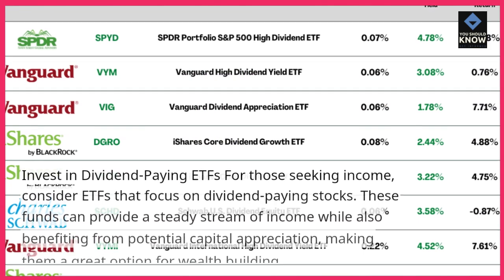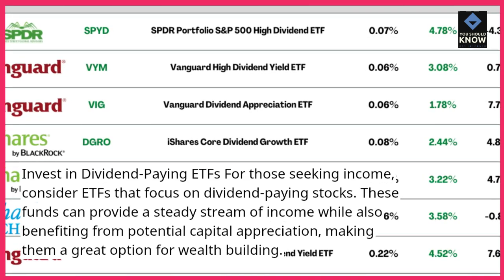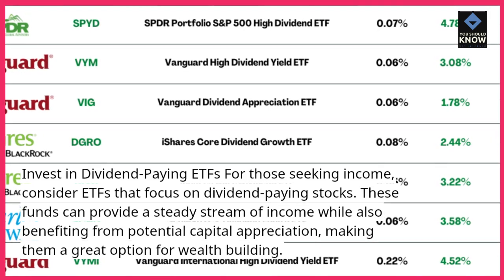Invest in dividend-paying ETFs. For those seeking income, consider ETFs that focus on dividend-paying stocks. These funds can provide a steady stream of income while also benefiting from potential capital appreciation, making them a great option for wealth-building.